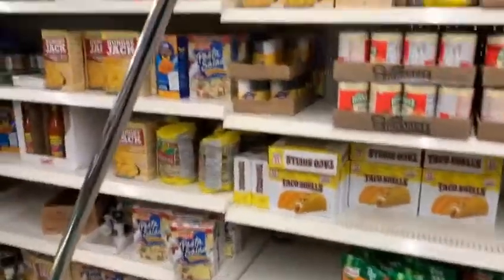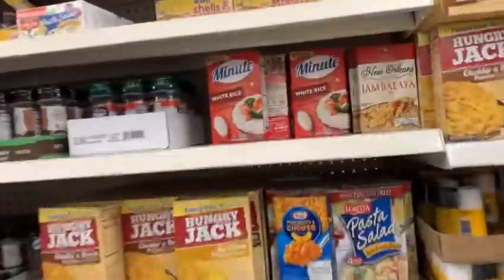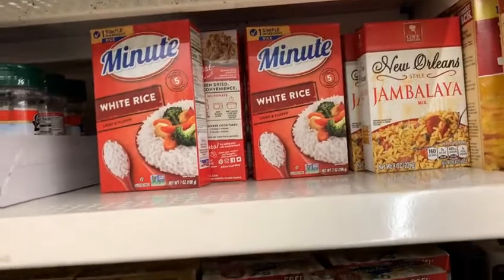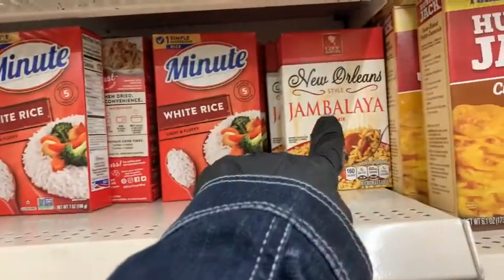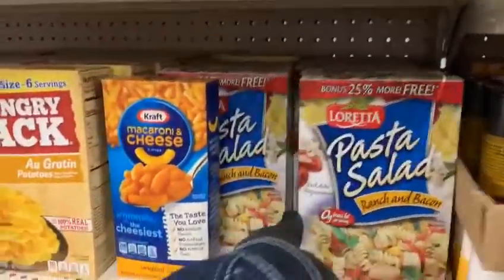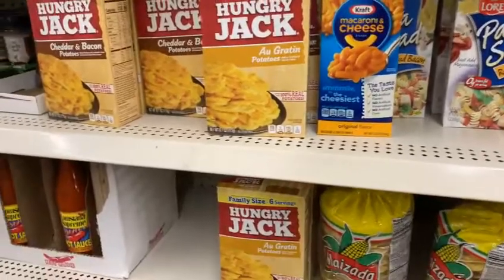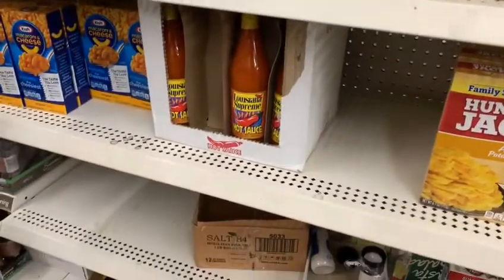Let's see — here we got the Norse pasta freddo and the Minute white rice, next to the Zatarain's jambalaya. Guys, if you have never tried this jambalaya rice, you have to try it. Here we got the pasta salad and brand-name Kraft macaroni and cheese, and some more Kraft Hungry-Man, followed by this Louisiana Supreme hot sauce.